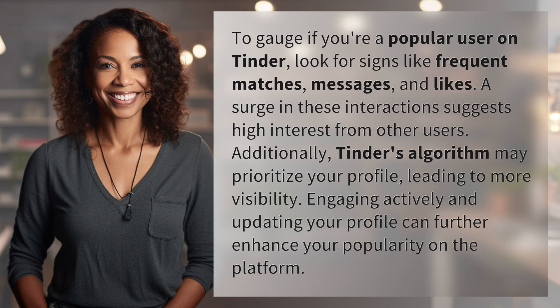A surge in these interactions suggests high interest from other users. Additionally, Tinder's algorithm may prioritize your profile, leading to more visibility. Engaging actively and updating your profile can further enhance your popularity on the platform.